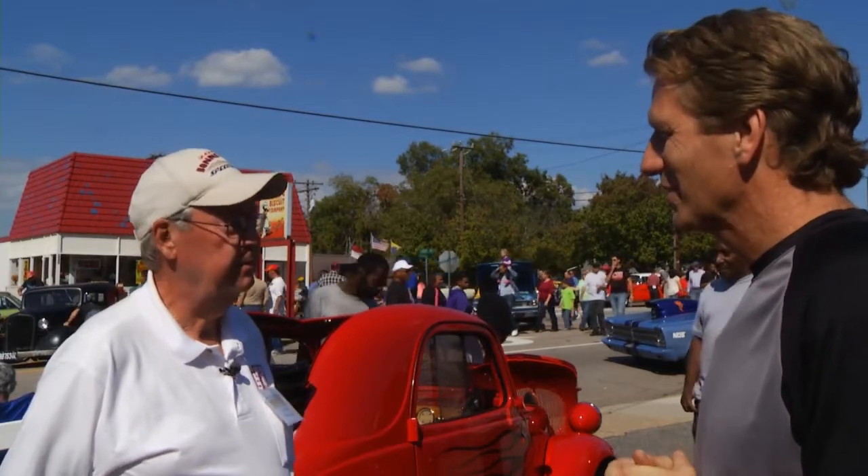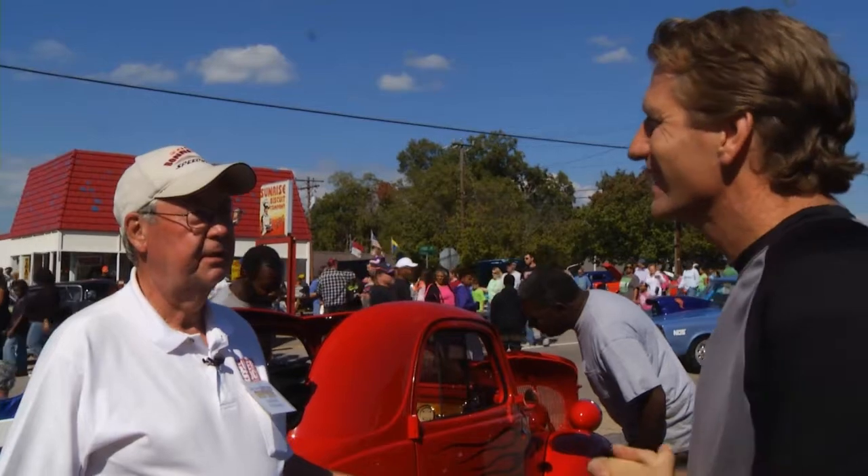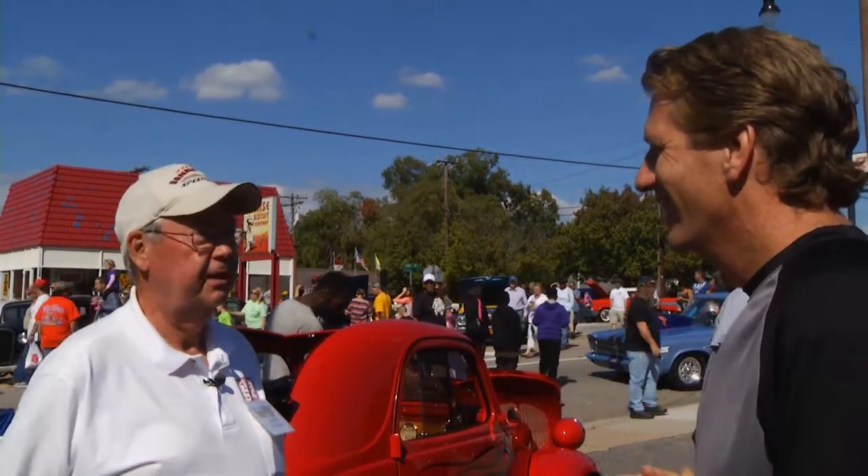What kind of reactions do you get from people? People love it. They don't know what it is — ninety percent think it's a modified Volkswagen. That's a shame. Well, the drag racers know what it is.